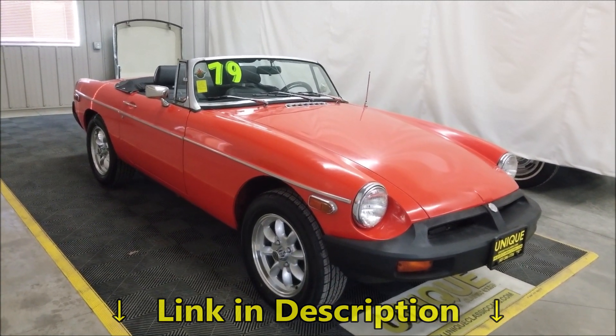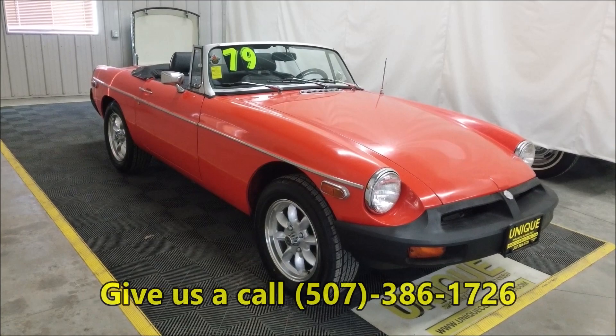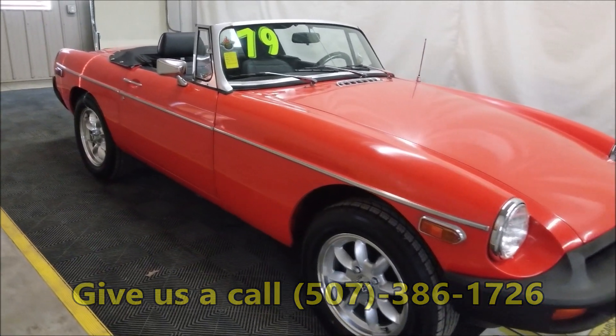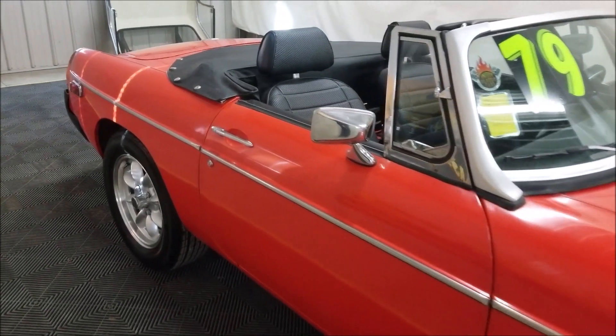Go ahead and look down below this video in the description — there's a link you can click on that'll take you to uniqueclassiccars.com. You can also call us at 507-386-1726. We're happy to answer any questions. We do consider trades, financing is available, and of course we can assist you getting this car to where you're located.